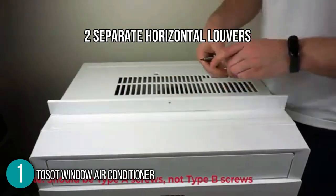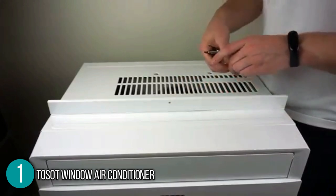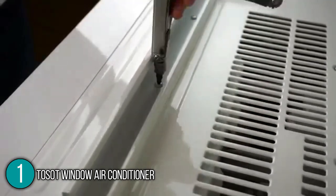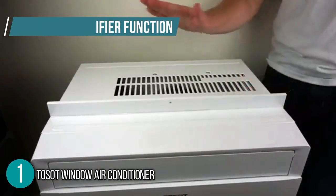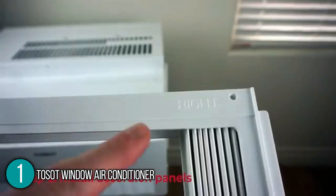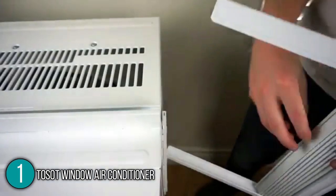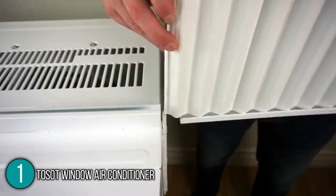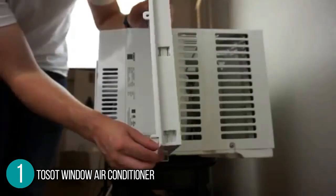It has two separate horizontal louvers, allowing it to blow air in two different directions. This also gave our team the option to let it automatically swing towards different angles in the room with just the press of a button. The unit also has a fan and humidifier function, allowing you to have three products for the price of one. The air conditioner is Energy Star rated, making it better for the environment while lowering your electric bill. Our team also found the air conditioner easy to install with the help of the instruction manual and step-by-step video guide. Tossit also gives you the option to reach out to them directly so that a member of their team can guide you through the entire installation process.